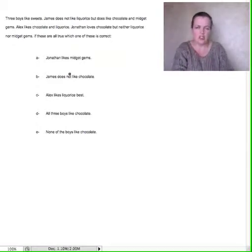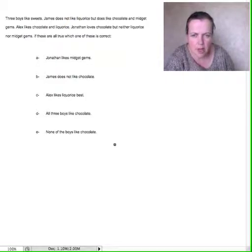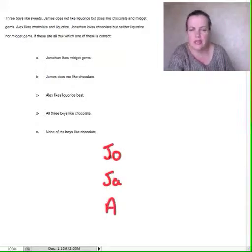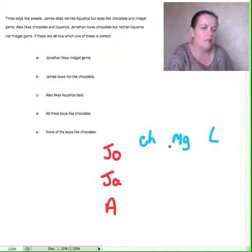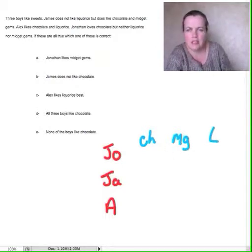Now, I would say sort the data a bit, but don't take too long on it. We've got Jonathan, we've got James, and we've got Alex. Just do their front letters — the capital letters at the beginning — but we had to distinguish between Jonathan and James. Let's see. We've got chocolate, midget gems, or licorice. Make it easy on yourself. You don't need to use lots of different colours.